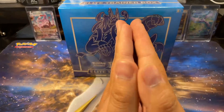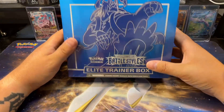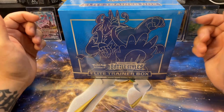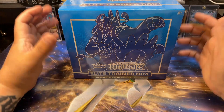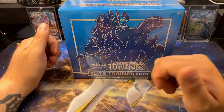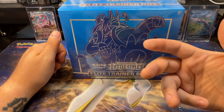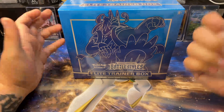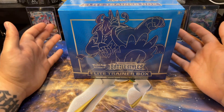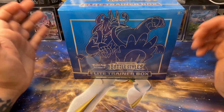Hey what's up guys, JayZab here and the Uninterrupted ETB week continues. Today's ETB is Battle Styles - I got the blue Battle Styles ETB. I haven't opened a ton of Battle Styles, this is going to be the first Battle Styles ETB I have ever opened. There are a lot of good chase cards in this set. The Tyranitar is awesome, the Houndoom I want real bad, both Urshifus are pretty sweet, and the Mimikyu full art is fantastic. So yeah, today I'm opening some - let's hope we get some bangers.